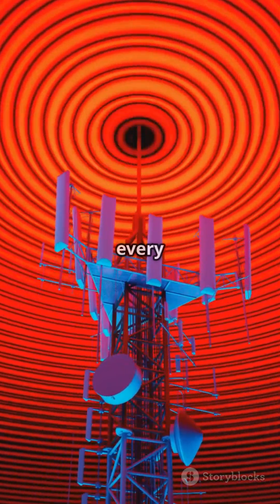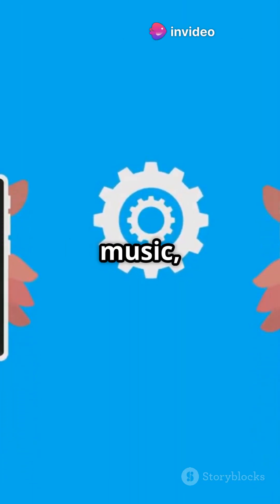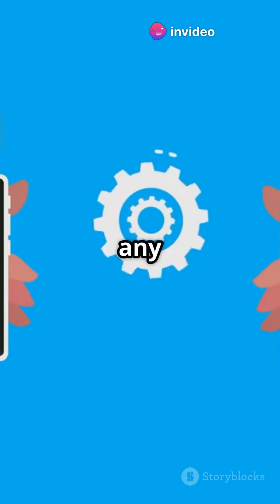We use radio waves every day. FM and AM radios, Wi-Fi and mobile phones all depend on them to send music, voices, and messages across long distances without any wires.